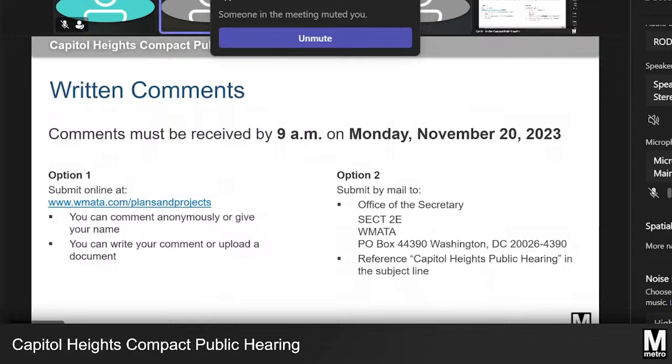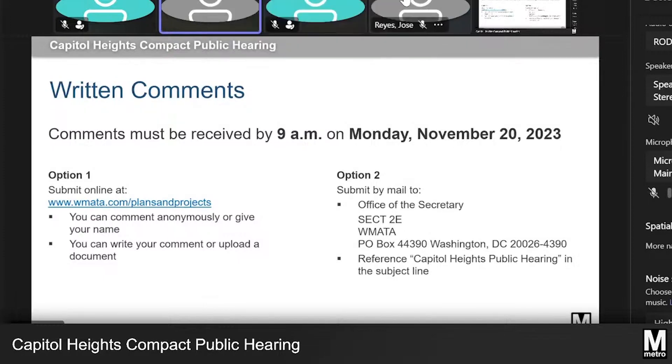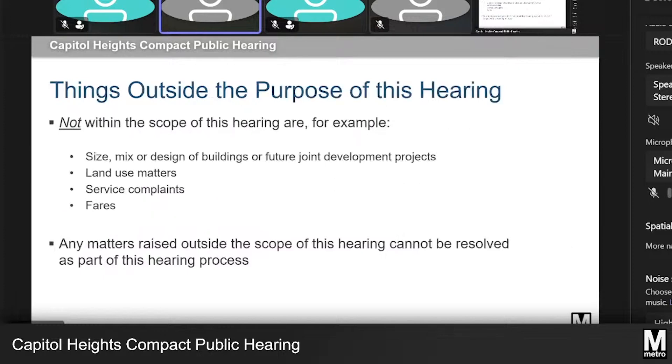This public hearing process is unable to address any comments outside of the scope of this docket. Those include comments on size, mix, or design of buildings, or future joint development projects, land use matters, service complaints, and fares.